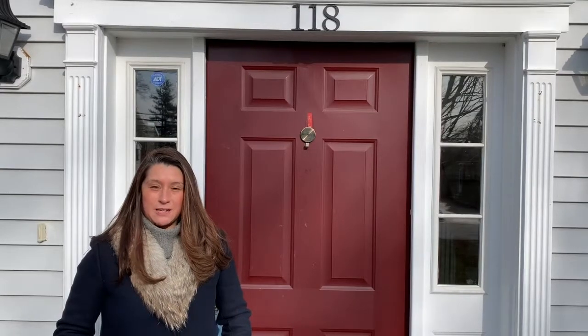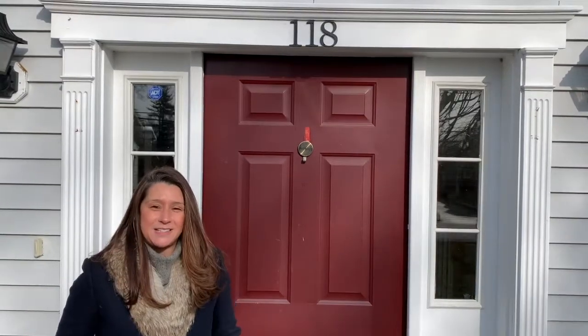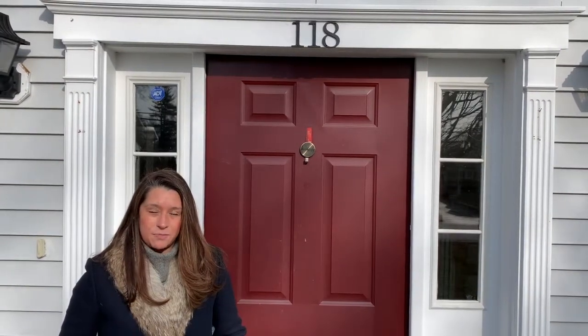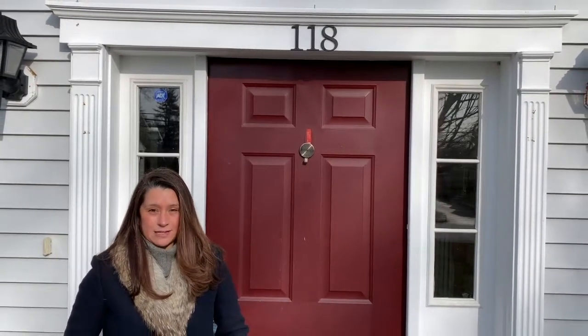Hi, it's Jennifer Thomas with the Metallios Group at William Ravis, and I'm so excited to show you my new listing at 118 Lucille Street in Fairfield. We are in the fantastic Fairfield Woods neighborhood, and Lucille Street is a very quiet street. This house is at an incredible value, priced at $699,000, and has almost 3,000 square feet of living space. Come on in — I'd love to give you a tour.